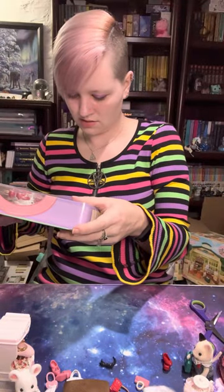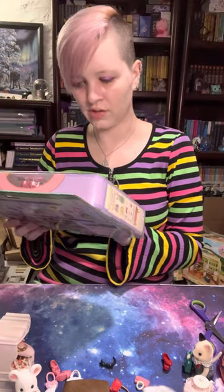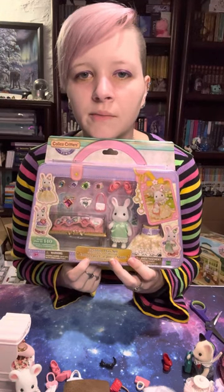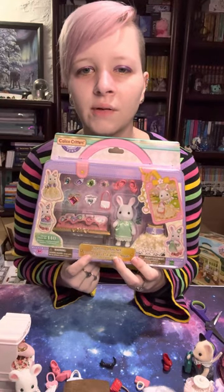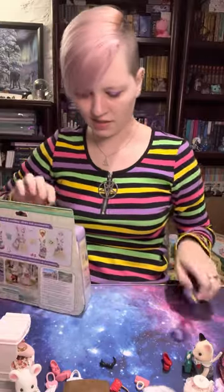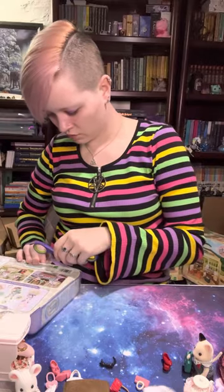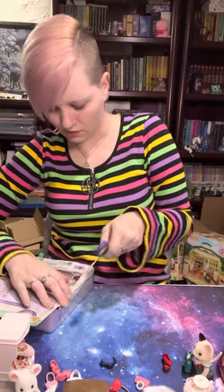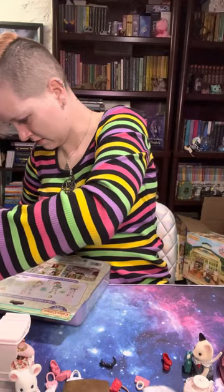This one is actually a fashion playset, but it's specifically the Jewels and Gems Collection. I think this is part of the boutique — like it was part of something else and then they made a singular one. I remember seeing it displayed in the boutique at one point.